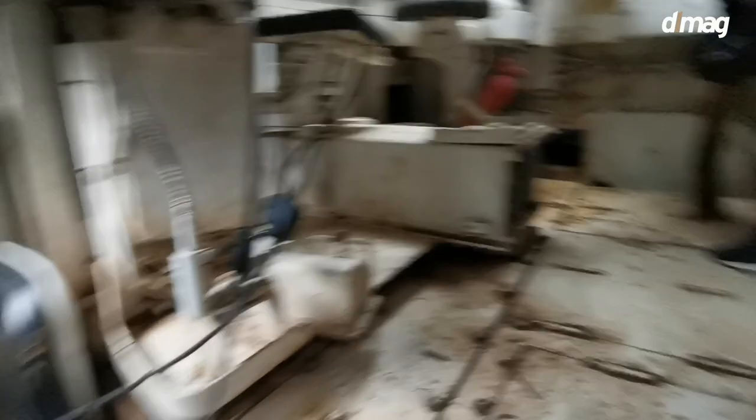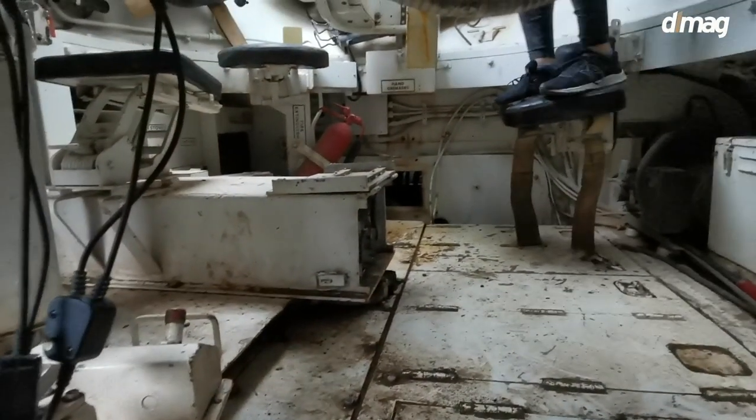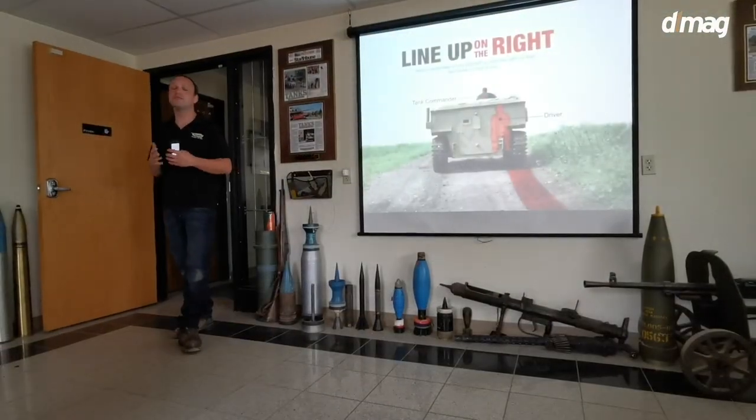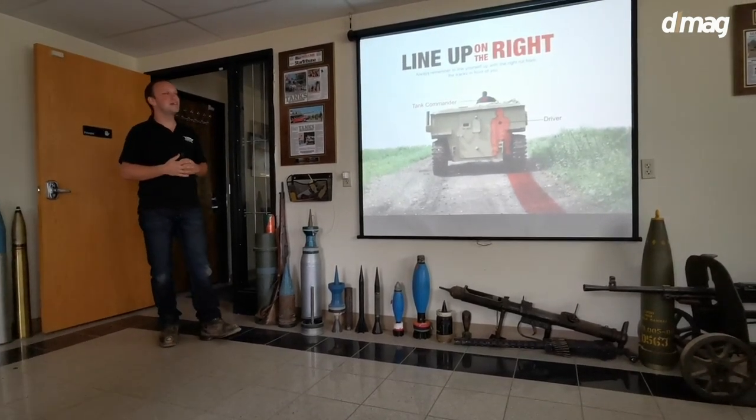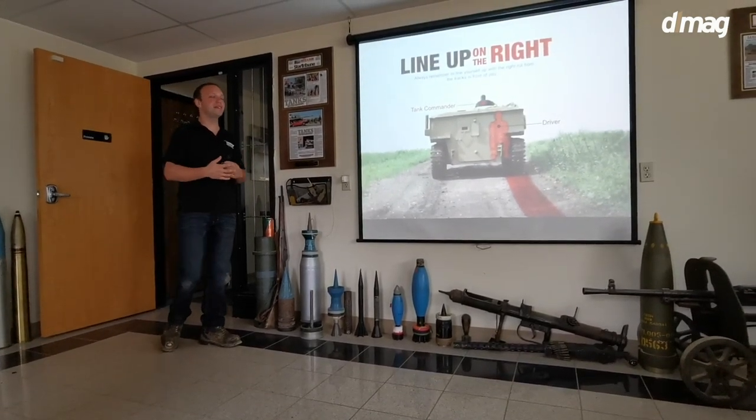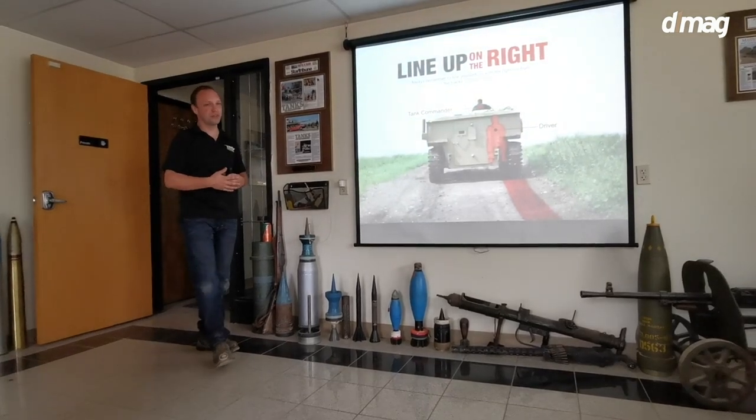Sherman tank interior. When you go through that periscope, there's a few things that you're going to notice right away. First of all, the vision is limited and distances are going to be obscure to you.